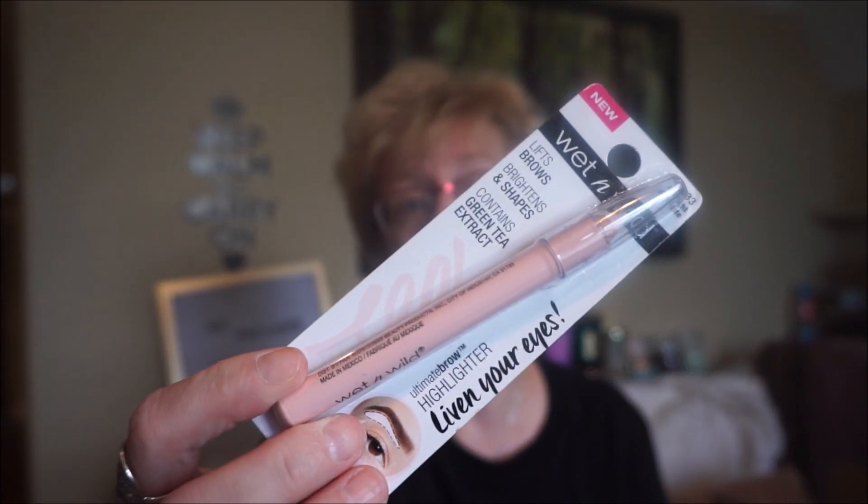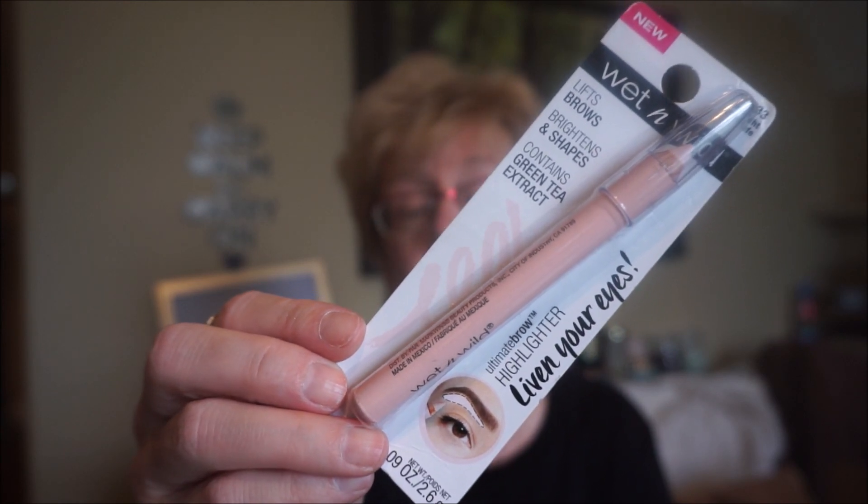I got the Wet n Wild Ultimate Brow Highlighter. Now I don't use it to highlight my brow — I got this tip from Emily Noel's channel. What she does is line the inner rim of the lower lid to brighten up the eye. So when I'm really tired, I just take this pencil and run it on the inside of my lower waterline, and it really does brighten things up — it just perks and lightens up the area. I can't find this in any of the stores here in Canada anymore, so I picked one up while ordering.